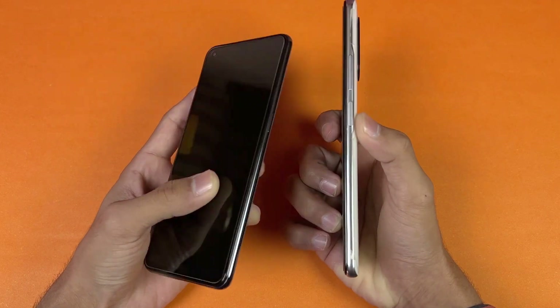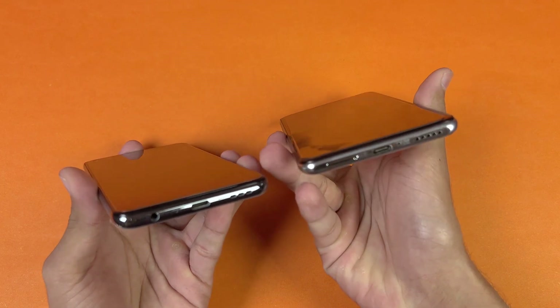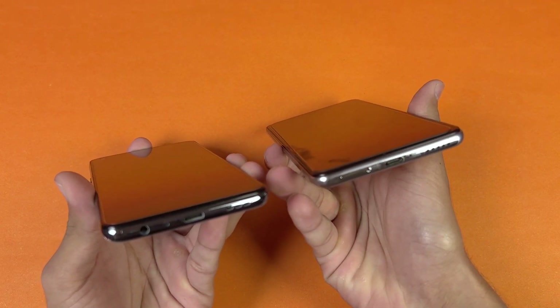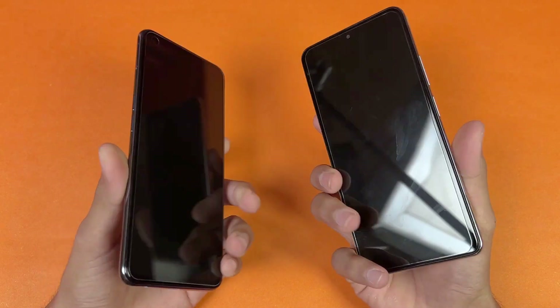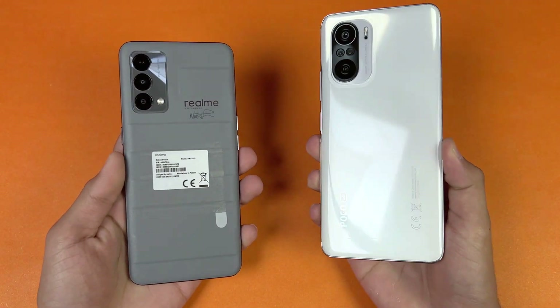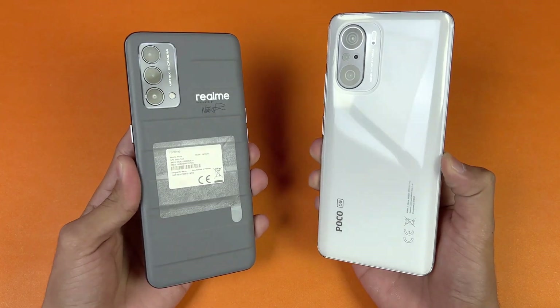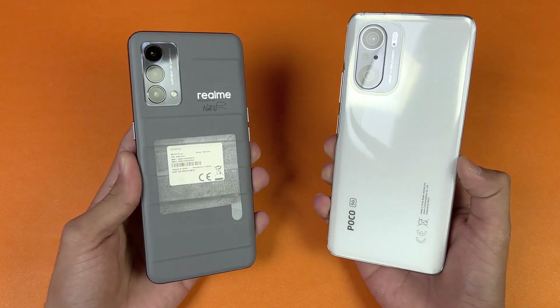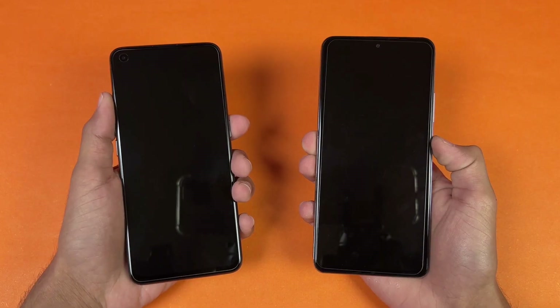We have a side fingerprint scanner on the Poco F3 vs an in-display scanner on the Realme GT Master Edition. On the bottom, the Poco F3 does not have a headphone jack, which is available on the Realme GT Master Edition. Also, the Poco F3 has dual speakers vs a single speaker on the Realme GT. In this video I'm going to show you the difference between the Snapdragon 870 vs the Snapdragon 778G processor.